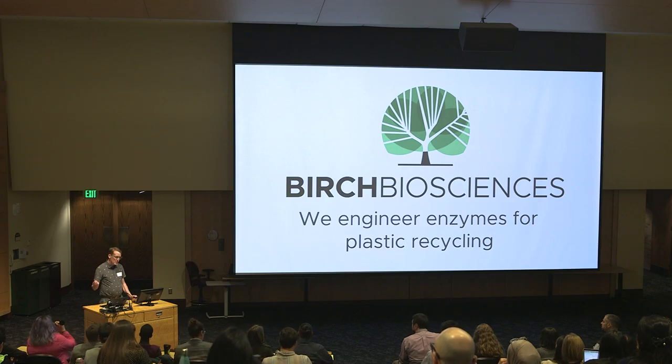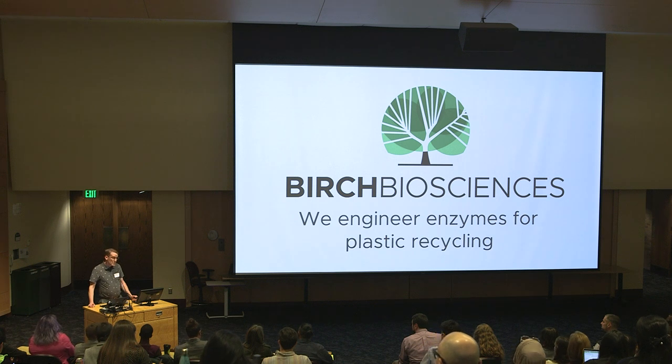At Birch, we think about plastic recycling very differently. We engineer enzymes that act as molecular scissors that effectively chop up plastic into the building blocks that were used to manufacture that plastic in the first place.